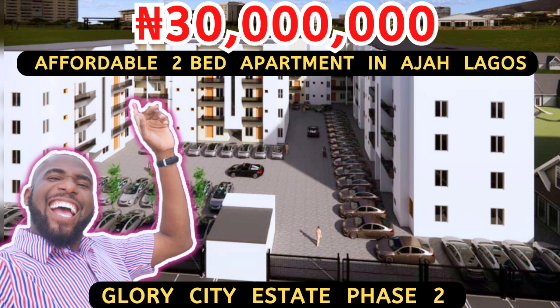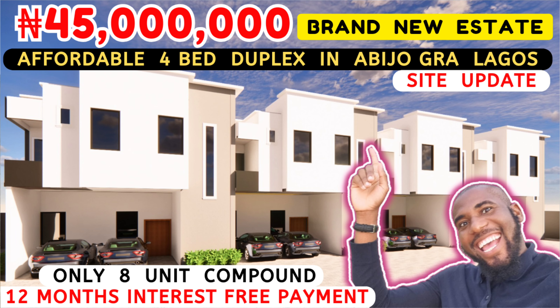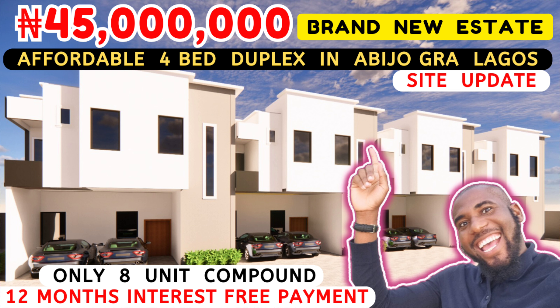Payment plan: 12 months payment plan. It has 6 units in the estate and you can spread the payment across 12 good months without interest, with a delivery timeline of 12 months. Also in Greenwood, we have a 2-bedroom terrace duplex — 5 units in the estate, just 1 unit left. Lucky investor, jump into that project. Initial deposit for the bungalow is ₦7 million, while initial deposit for the 2-bedroom terrace is ₦5 million.